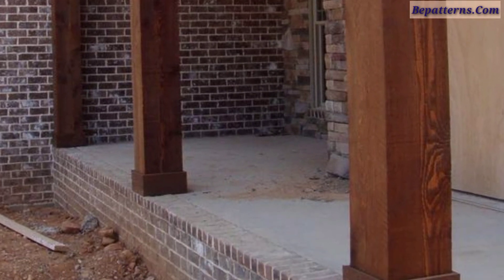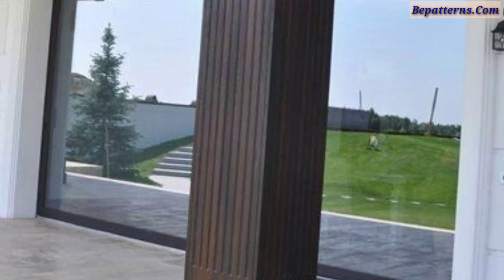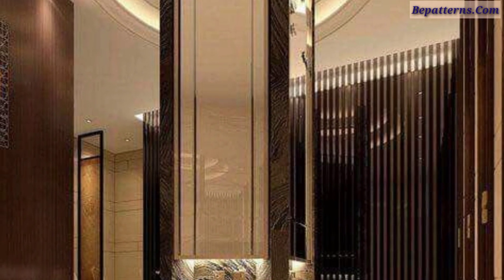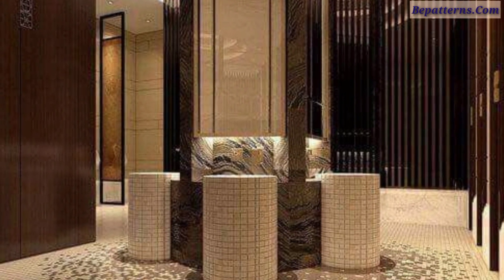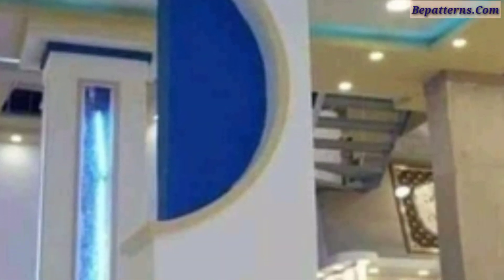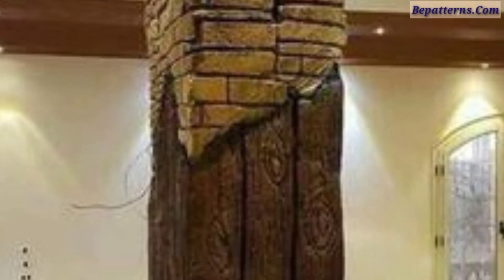Today I'm sharing with you the most beautiful and gorgeous designs of modern pillar ideas. These are so amazing, fabulous, and ravishing, and I hope you will love these beautiful designs. In this video you can see minimalist style curved pillars, pillar designs with stone brick, cement columns, and round house pillars.